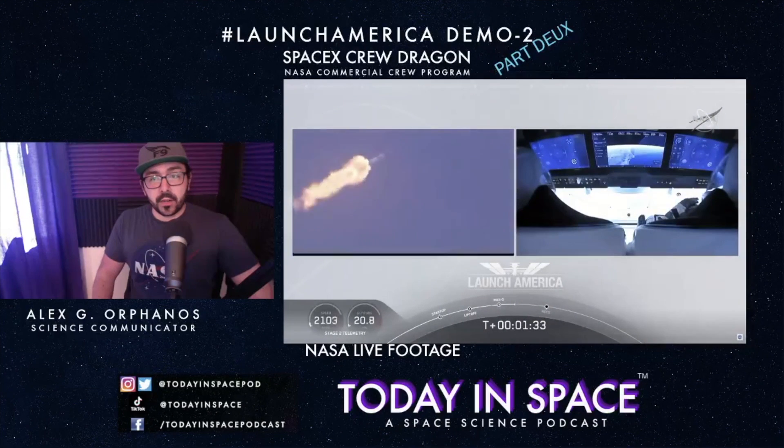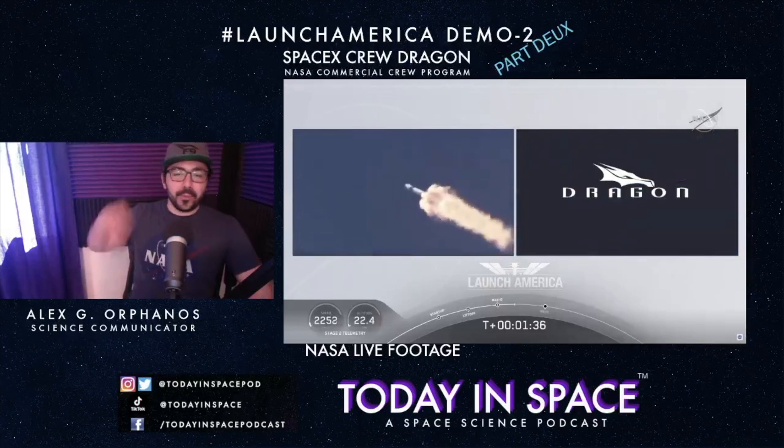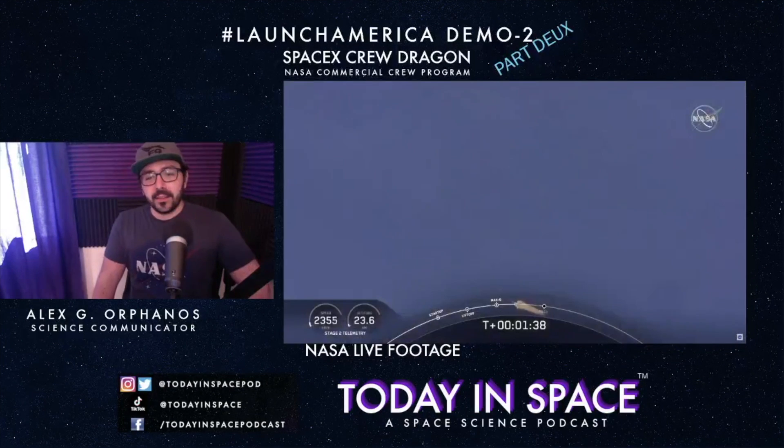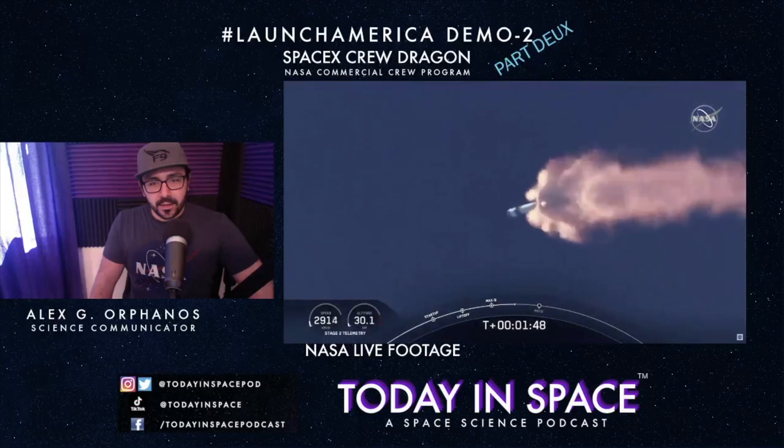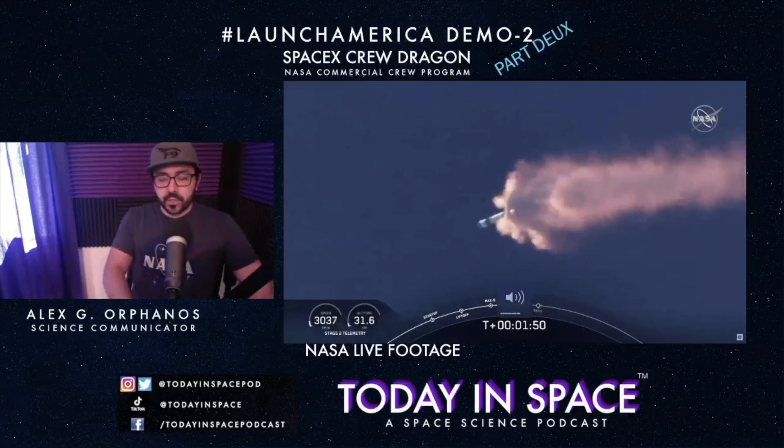We've got our crew there with their touch screens — such a wild difference compared to the shuttle days.